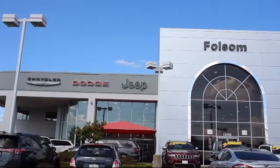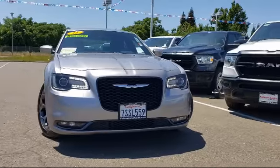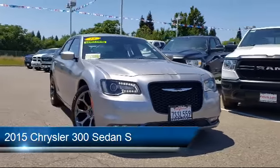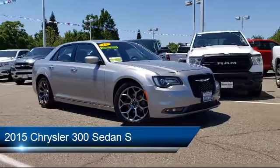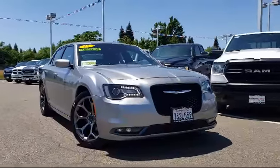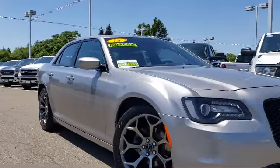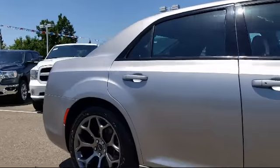Welcome to Folsom Lake Dodge, and here's a look at another one of our great vehicles from our inventory. It comes equipped with Sirius XM satellite radio, keyless entry, steering wheel controls, tire pressure monitoring system, heated front seats, and the Uconnect 8.4 inch touchscreen system.